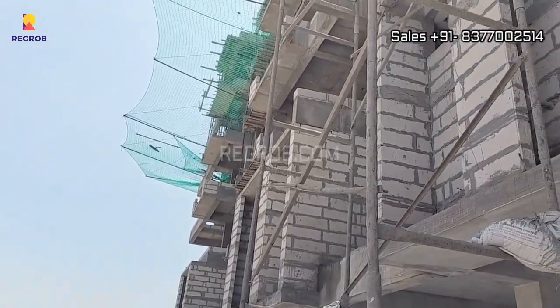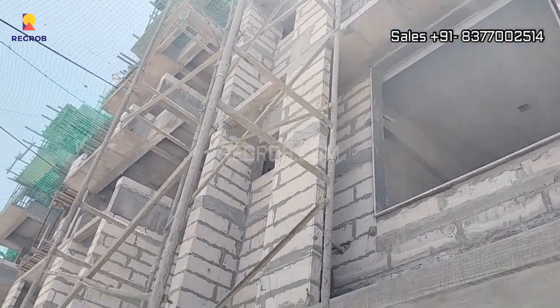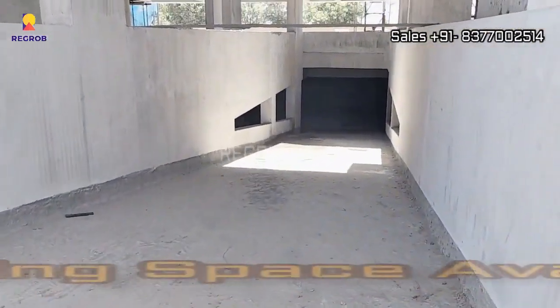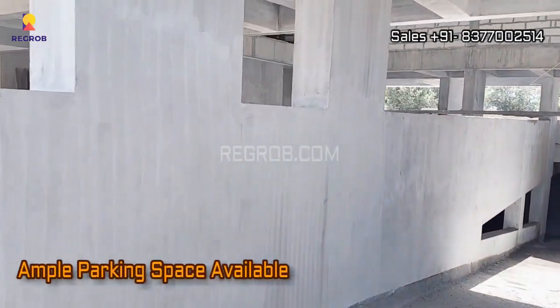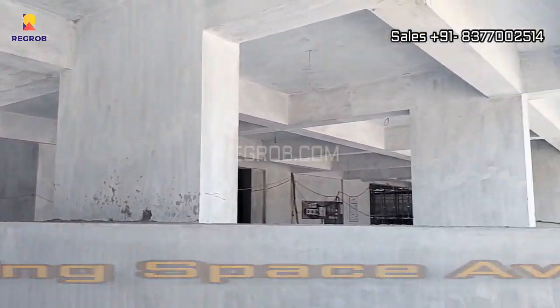Shreemey Opulence is a RERA registered project, brought to you by Shreemey Infrastructure. If you're wondering about parking, the project offers ample parking space. This is the entrance to the basement parking — convenience is key here.